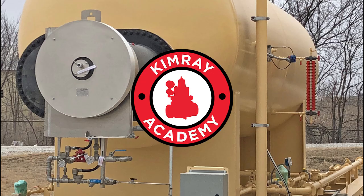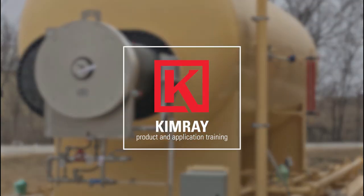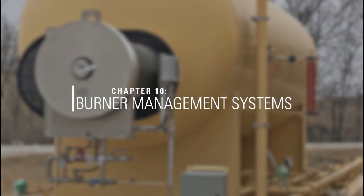This video is part of Kimray Academy. To learn how you and your team can access this in-depth oil and gas training content, contact your local Kimray sales and service location.